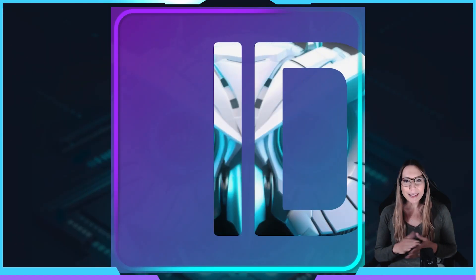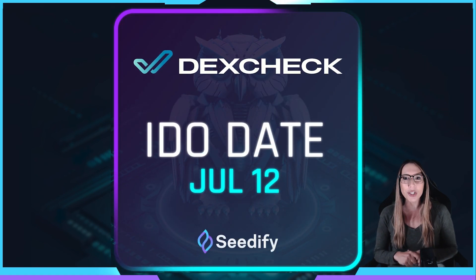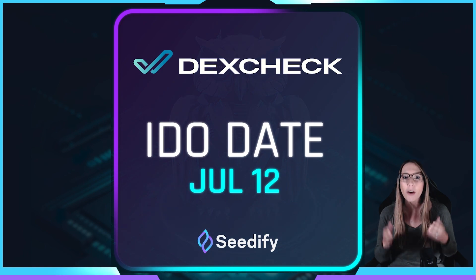Hi guys, and welcome back to another episode of Unpacking the Project, the platform that connects promising projects with CDFI's community. We are thrilled to announce our next project on CDFI's launchpad called DexCheck. DexCheck is an advanced analytics platform that combines the power of artificial intelligence and machine learning to revolutionize the way we navigate the world of decentralized finance, or DeFi.